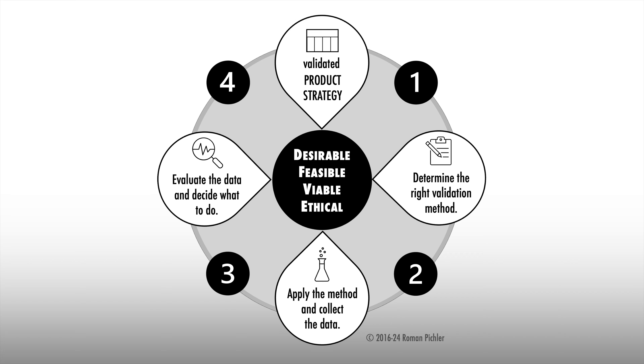Feasibility risks include that the right technologies are not available and that there are not enough people with the right skills. Viability risks include that the cost of developing and providing the product is too high and that the right sales channels are difficult to establish. Ethical risks are about the danger of harming users, society, and the planet — for instance, by offering a product that encourages addictive behavior or that is difficult to recycle.